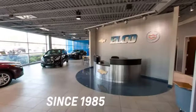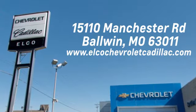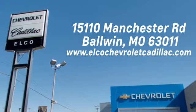Elko Chevrolet Cadillac has been in business since 1985. Call or stop in today. We are conveniently located just five and a half miles west of 270 at 15110 Manchester Road in Ballwin, Missouri.